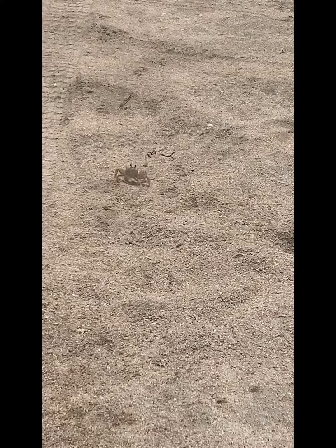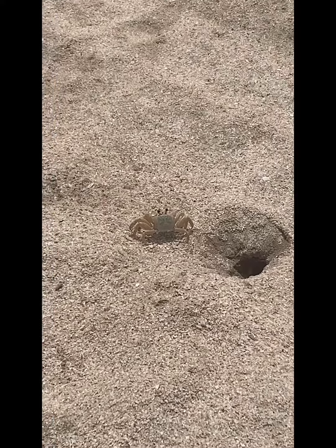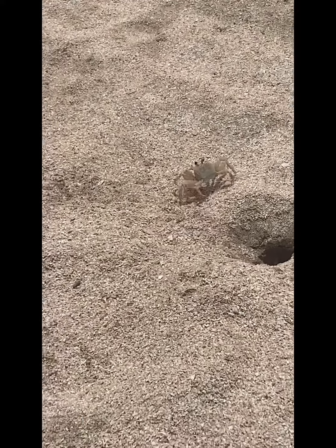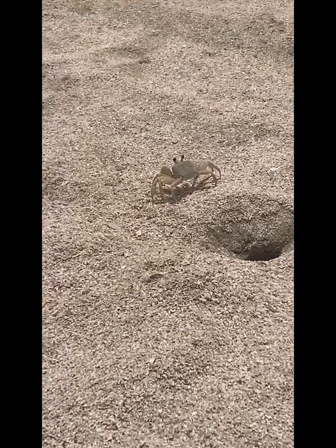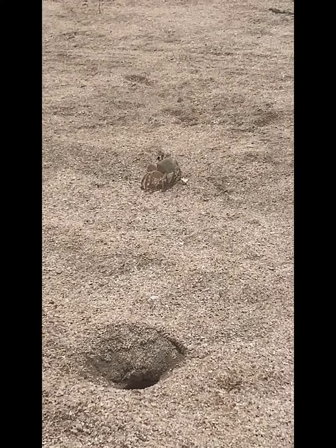A lot of people surf fish and ride ATVs. People are nice and nobody bothers anything here. We saw several animals — many species of bird, these little sand crabs, and even dolphins. We also saw gators in the canals on the way in.